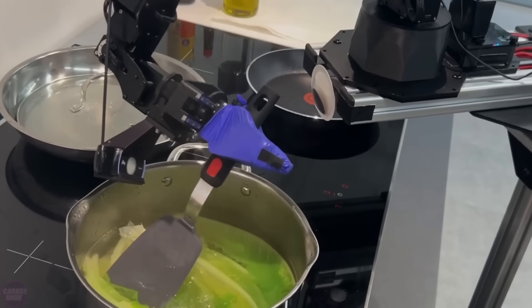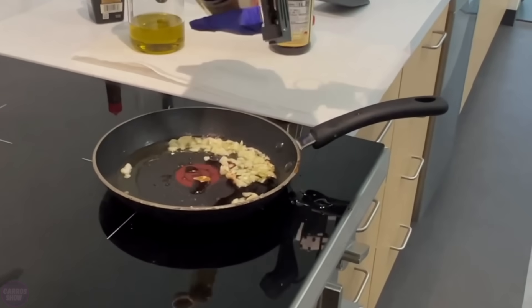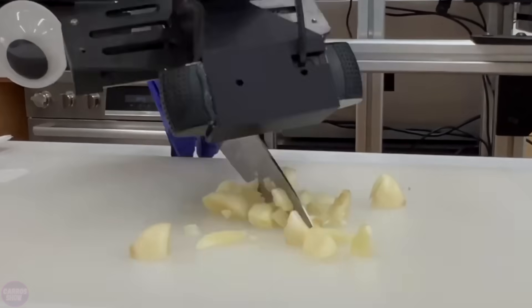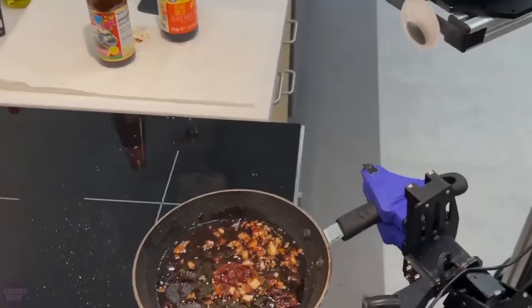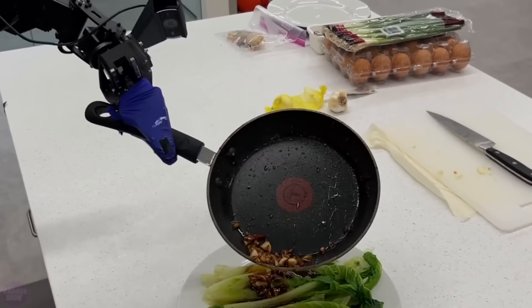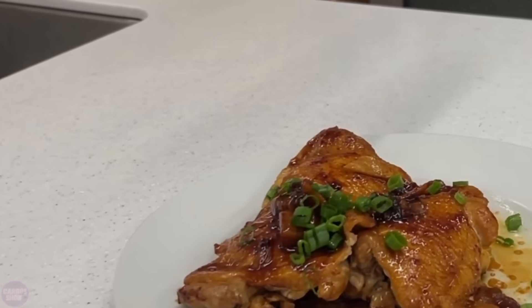The machine also received data from previous training sessions involving other robots with different routine tasks one might encounter in a kitchen. This collaborative learning helped the robot acquire the necessary skills to work effectively in a restaurant. Interestingly, the entire setup, including a webcam and a consumer-level laptop with a graphics processor, costs about $32,000 — significantly cheaper than ready-made bi-manual robots that can cost $200,000.